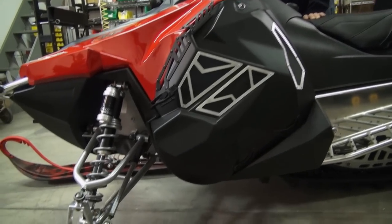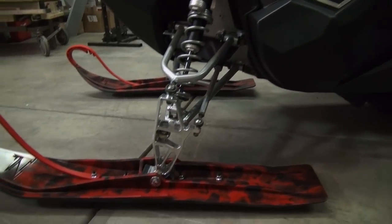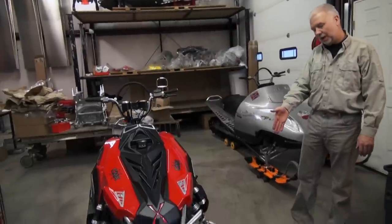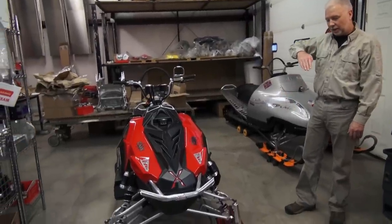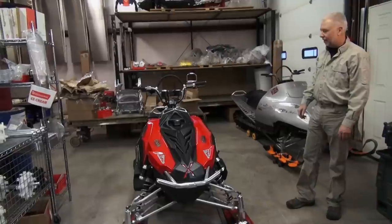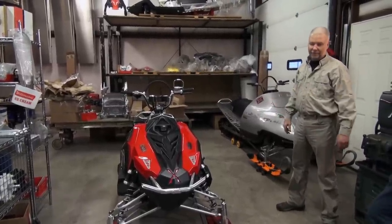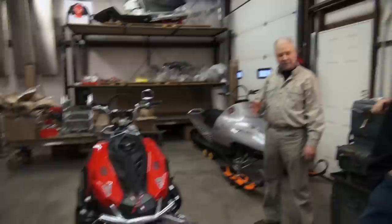The front suspension is all CMX — we change the geometry. The caster angle is 16 degrees on the CMX and 26 degrees on the Pro RMK. It's amazing the difference that makes. I rode several different caster angles before we settled on the 16 degrees.